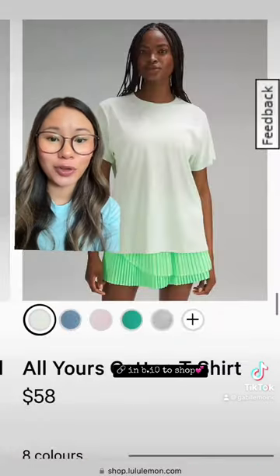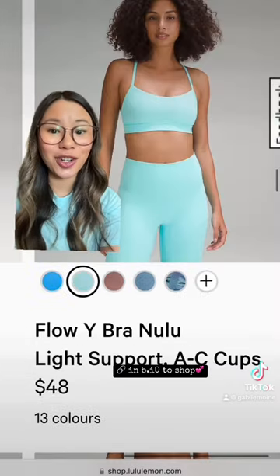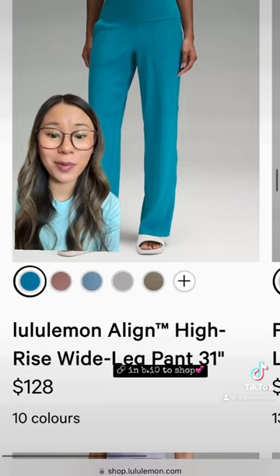Don't forget if you're shopping today to check out my Google Doc that has a full list of items, and to shop with my link. I thought today's drop was so good.